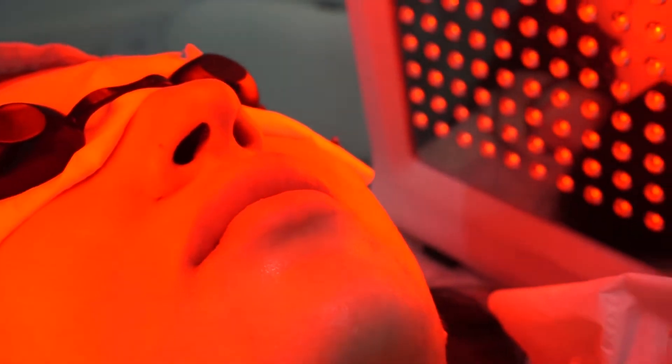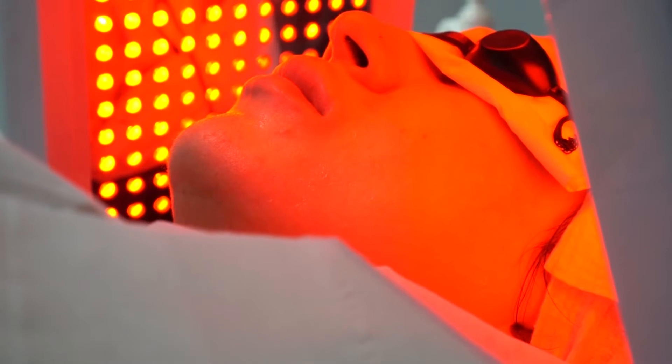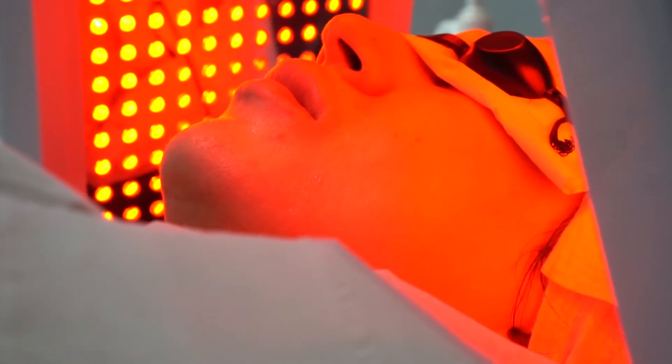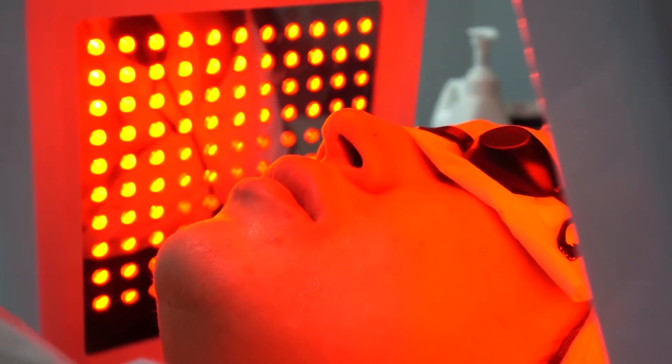LED light is one of the oldest methods — Greek people used to use natural sources of light to heal anything. So for instance, if anybody is having rosacea, eczema, any kind of acne, bacterial infection, or even aging concerns, the LED light in Hydrofacial can actually help you to heal all of that. And it has been scientifically proven.